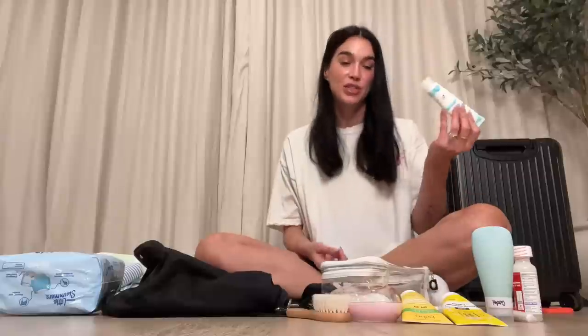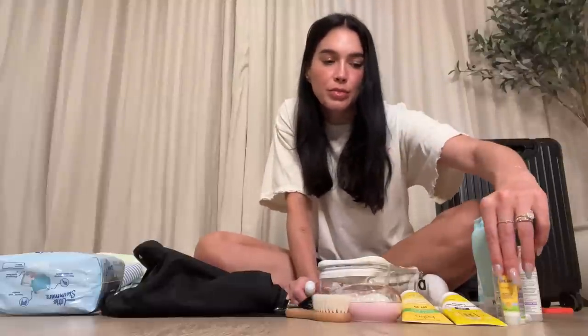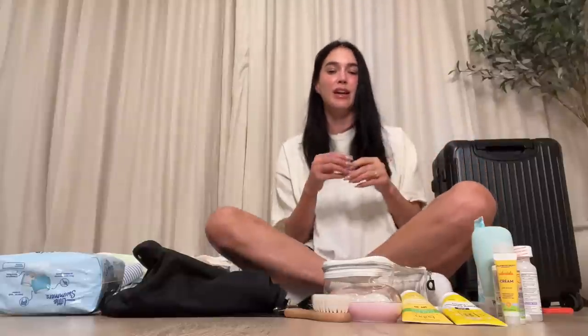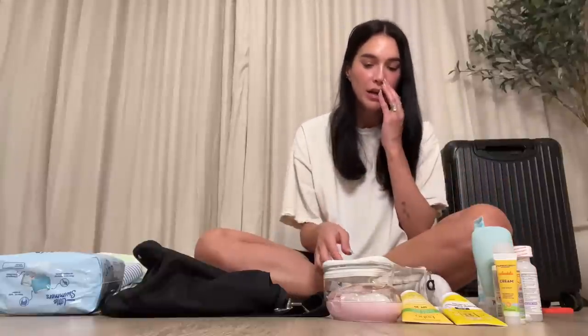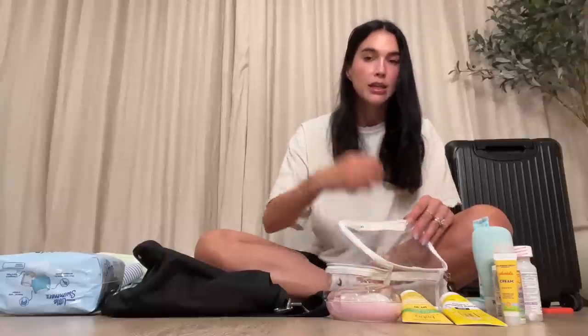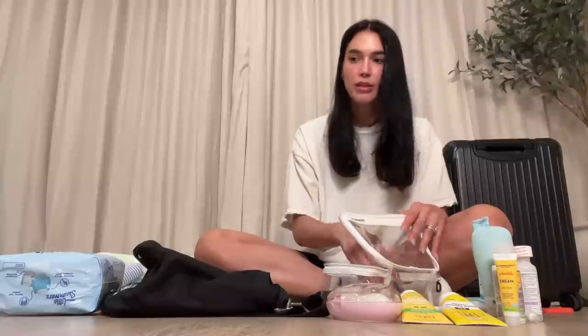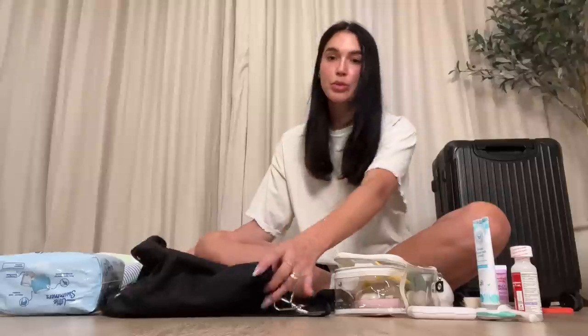The Honest diaper rash cream I put on Poppy every single time I change her diaper. My doctor actually asked at her checkup if she had a diaper rash because of it — it's so preventative and she's never had one. I also bring California Baby jelly mousse for her hair, a thermometer just in case, and a few bows. That's everything in her toiletry bag.